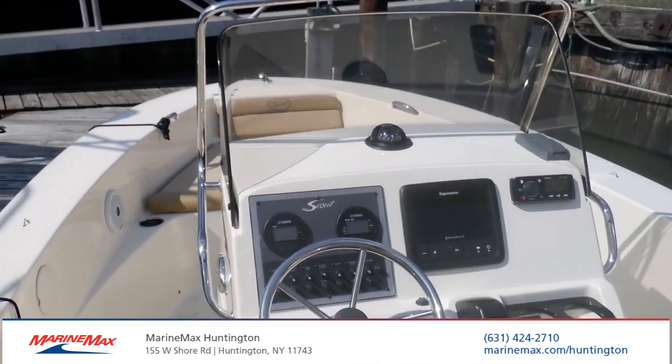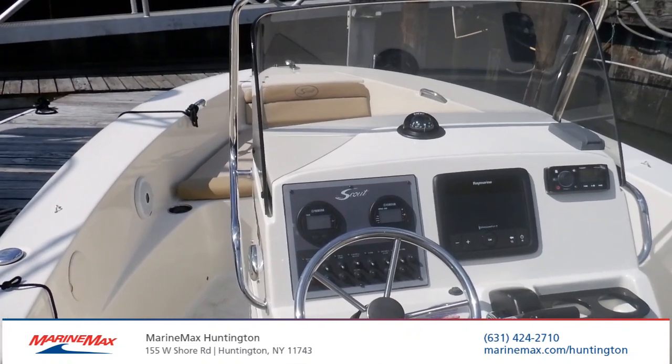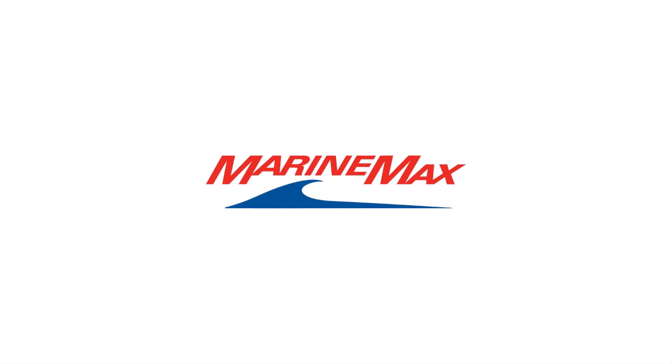If you have any questions about this boat or any of our other inventory, give us a call at MarineMax Huntington, New York. Thank you.